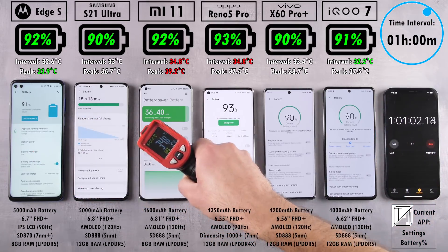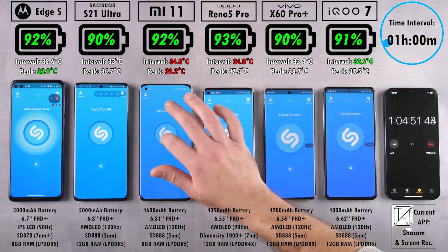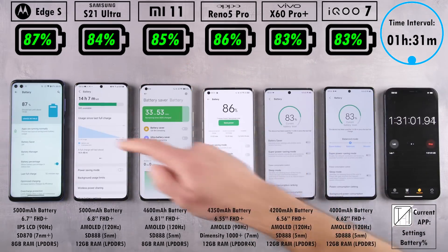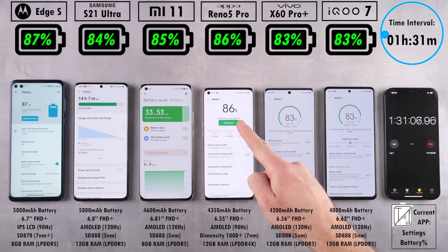After one hour, we have 92% on the Edge S, 90% on the Samsung, 92% matching the Edge S is the Xiaomi with a significantly smaller battery, 93% on the Oppo Reno 5 Pro still leading the pack, 90% on the Vivo, and 91% on the iQoo 7 which actually has a slightly bigger battery than its brother the X60 Pro Plus. Reaching that one hour and 30-minute mark, Xiaomi was clearly the hottest over the last interval.